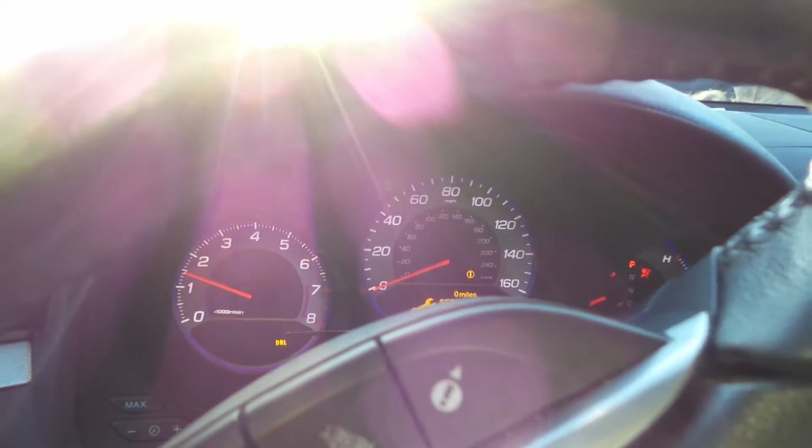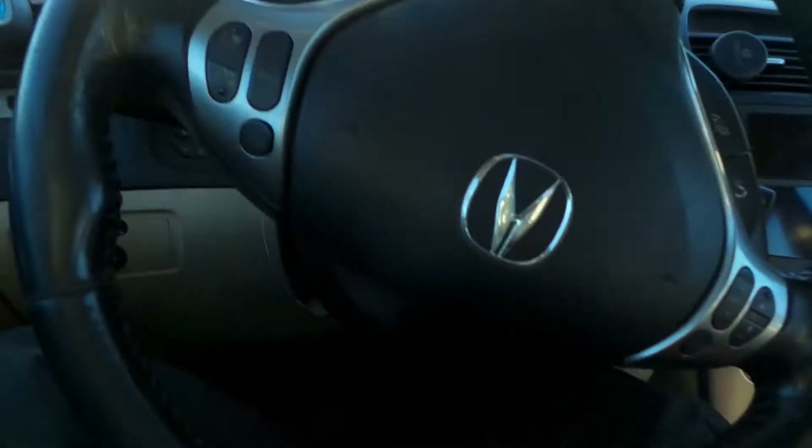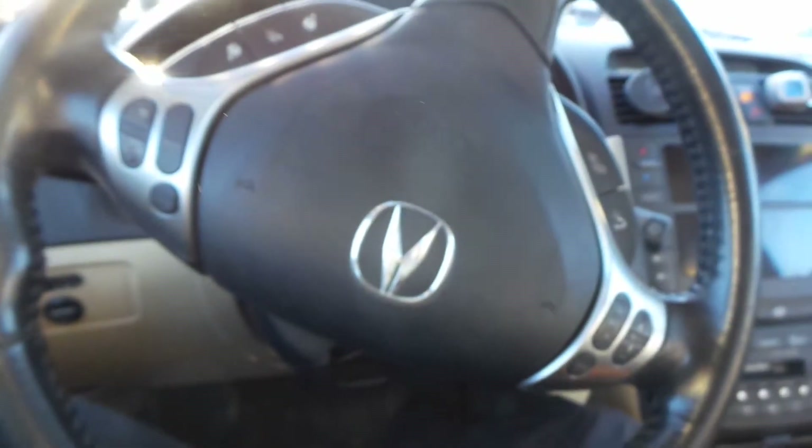As you can see this engine does run and sounds great when revved up. We've got a good speedo and a good column with tilt, cruise, and delay as well as a good wheel bag.